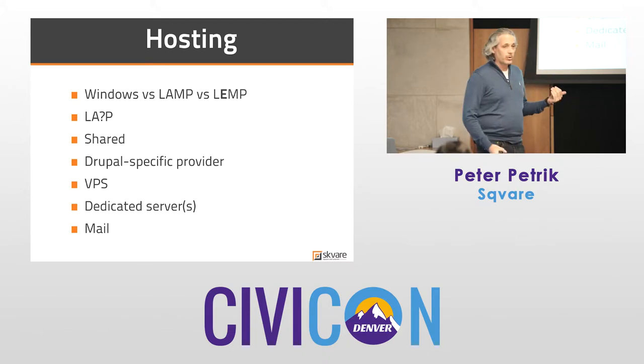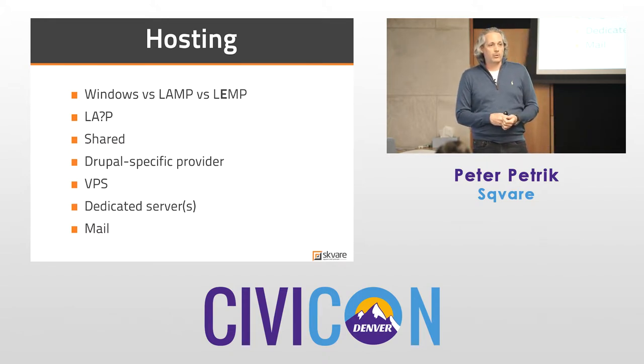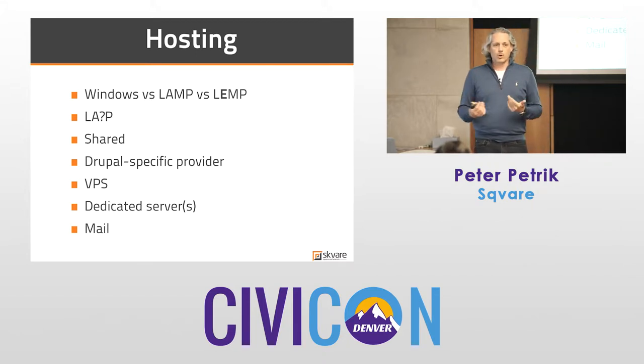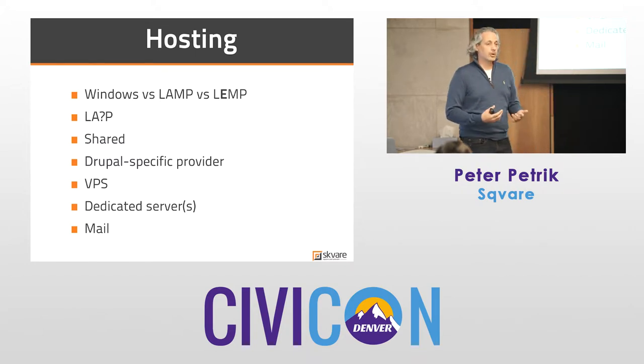If you're talking Drupal, look at a Drupal-specific provider or a CiviCRM-specific provider. There is a list of providers on civicrm.org — call them up, get in touch with them. Everybody's got a different angle. We all get the same inquiries, but there are different benefits and different approaches, and one might be better for you than the other.